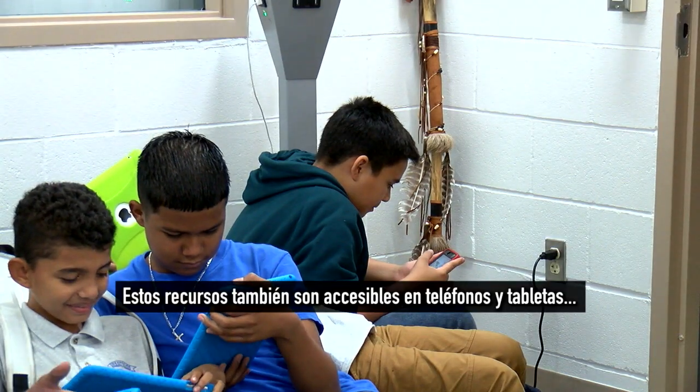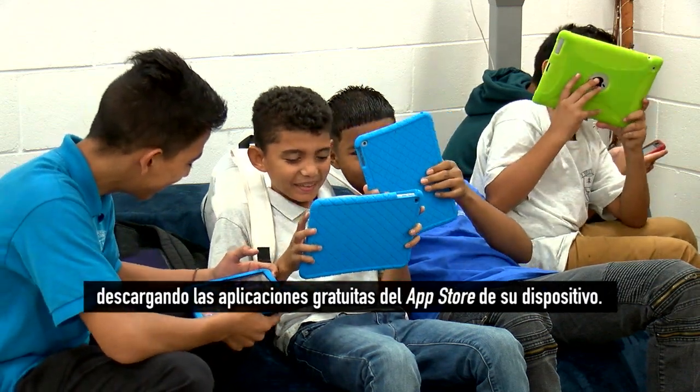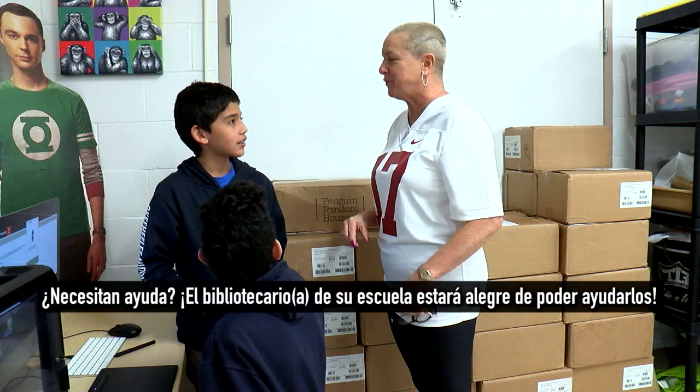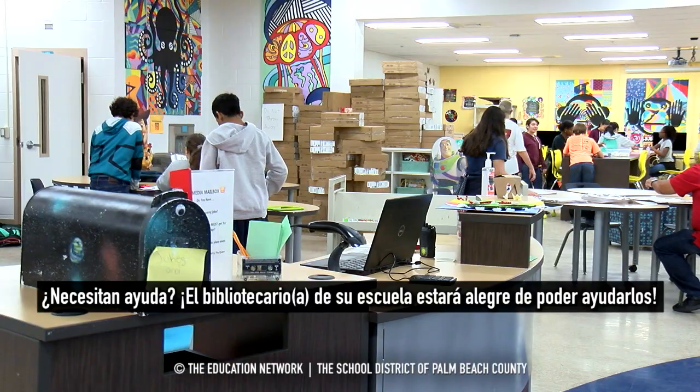These resources are also accessible on phones and tablets by downloading the free apps from your device's app store. Need help? Your school's media specialist is happy to assist.